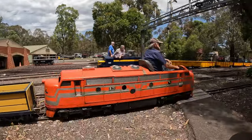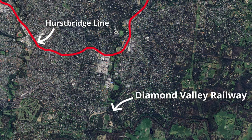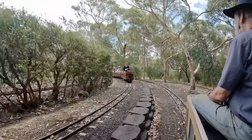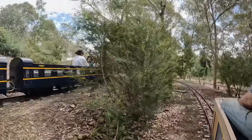This is the Diamond Valley Railway, a quite remarkable 7.25-inch gauge miniature railway located in Eltham Lower Park, a couple of kilometres south from the Eltham Township, and not far from another feature I've mentioned a lot on this channel, the Eltham Trestle Bridge. Trains run on a scenic circuit through bushland alongside the Diamond Creek, taking around 12-15 minutes to complete each run.